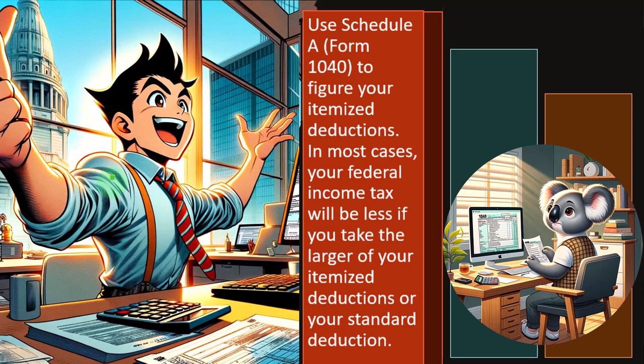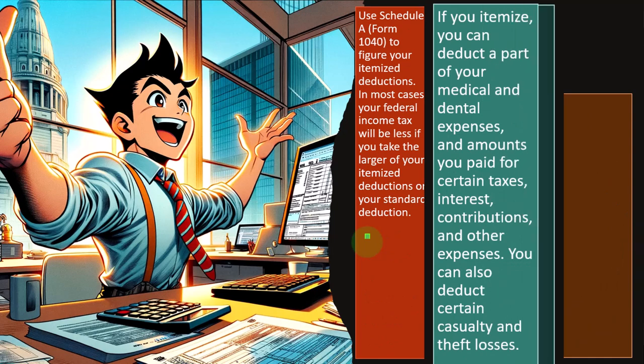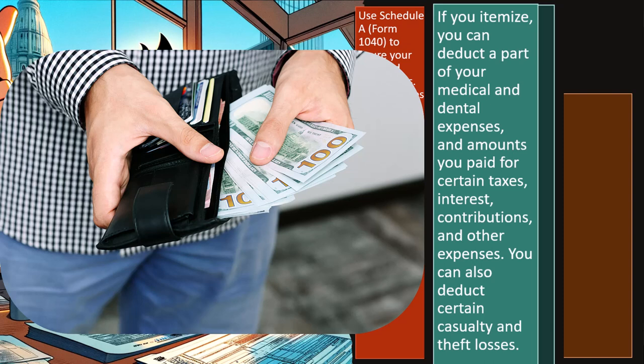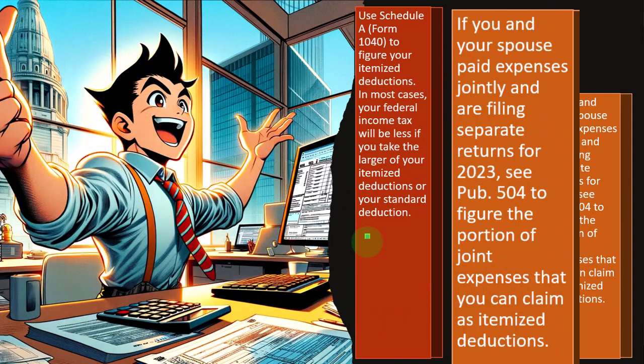That's one of the questions that come up in practice in terms of data input and advising clients about how much time they should put into thinking about itemized deductions and how close they are to itemizing. If you itemize, you can deduct a part of your medical and dental expenses, amounts paid for certain taxes, interest, contributions, and other expenses. You can also deduct certain casualty and theft losses, which we'll go into in more detail in future presentations.